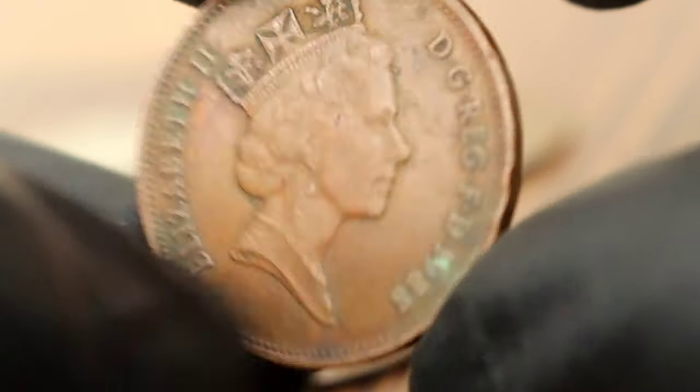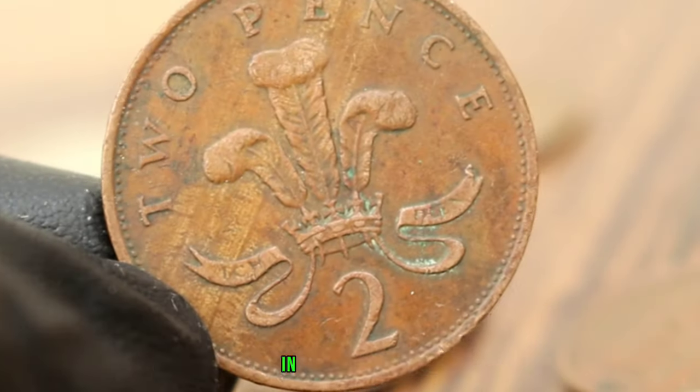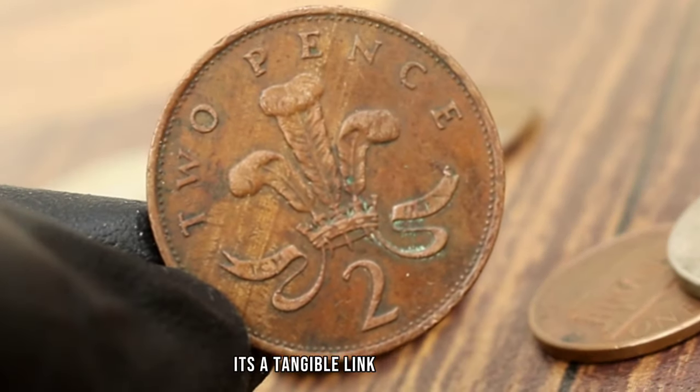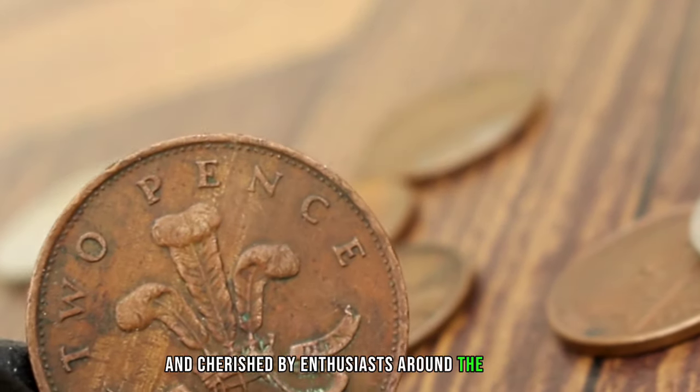So there you have it, folks. The value of a 1988 United Kingdom 2 pence coin in dirty condition extends beyond its monetary worth. It's a tangible link to the past, waiting to be discovered and cherished by enthusiasts around the world.